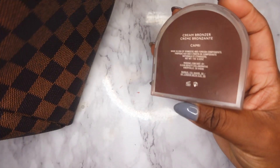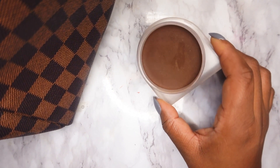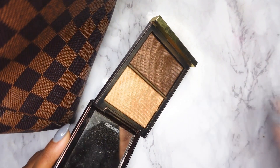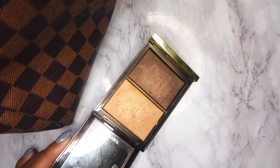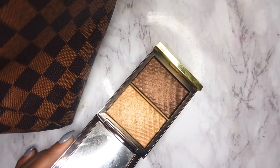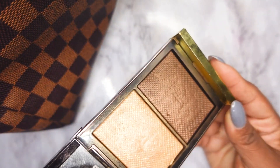For bronzer I'm only using two products. First is this cream bronzer from Rose Inc — I reviewed it when it first released, I have the shade Capri. I don't use it often but it's a really nice cream bronzer and I want to use it instead of just having it sit. I'll also be pulling out the Tom Ford Skin Illuminating Powder Duo. The shade is very deep — it actually looks more like a contour shade, but I use it as a bronzer with a very light hand. I'll also use the lighter shade to highlight.